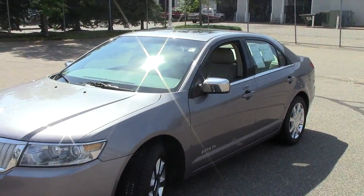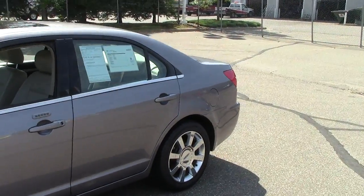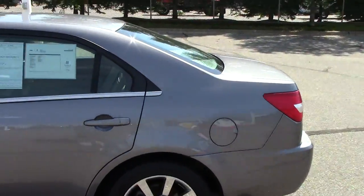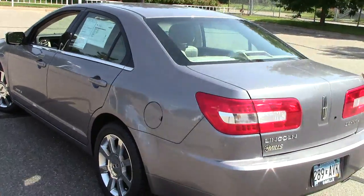This right here folks is the 2006 Lincoln Zephyr sedan. Zephyr coming from the Greek word which means mid-sized luxury vehicle — I don't know if that's true or not but I just made it up, so we're gonna go with it.